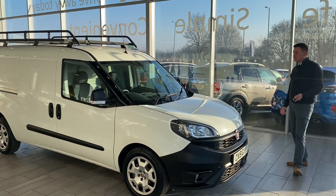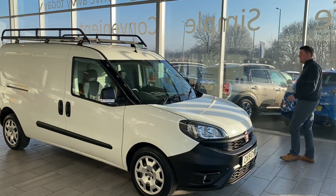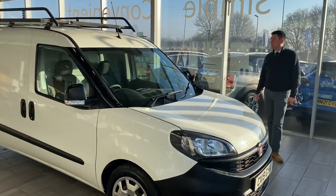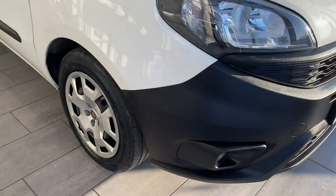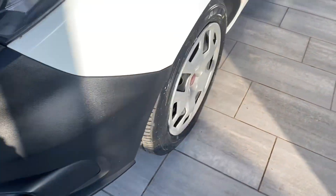So it's a 2019, just over 40 and a half thousand miles. It's in really lovely condition, previously owned by a roofer. It comes due for a service and the plate is ready to drive away with two keys.